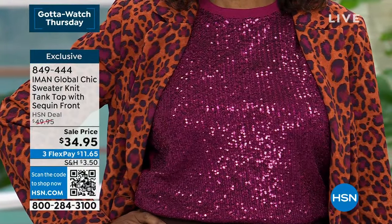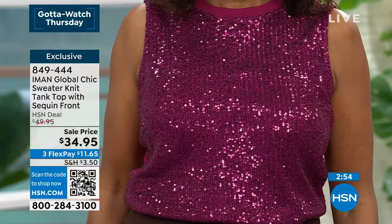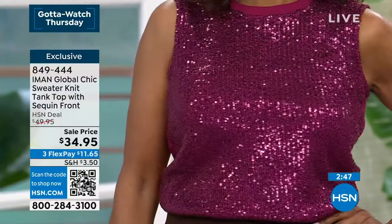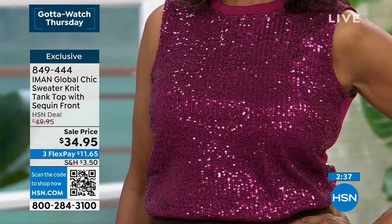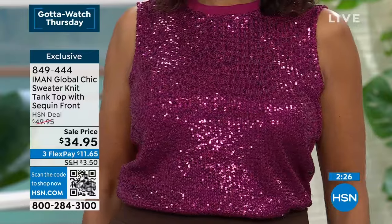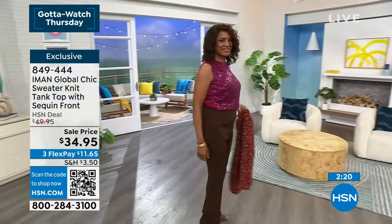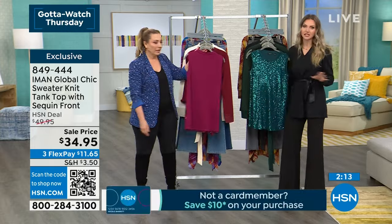Great coverage — you can wear this back with leggings as a tunic length, or tuck it into a pant like Ingerborg has done. Extra coverage on the shoulder so we don't have to worry about bra straps peeking out. Sequins are sewn down — they're not going anywhere, not going to snag, not glitter. They're only on the front so you won't feel them when leaning back in a car or chair.